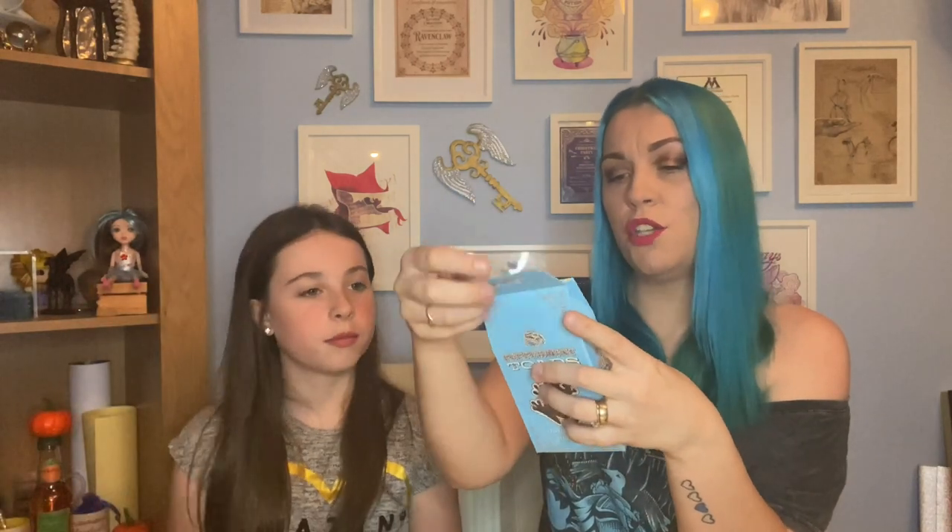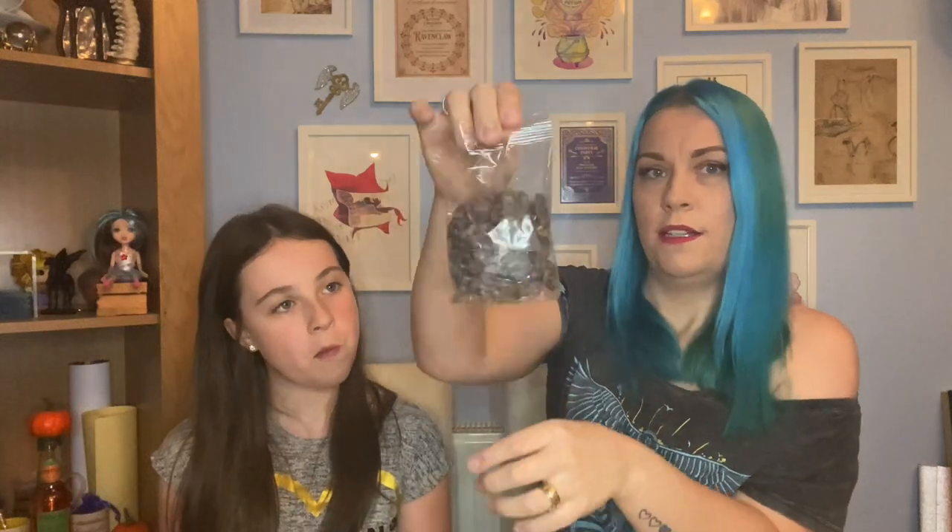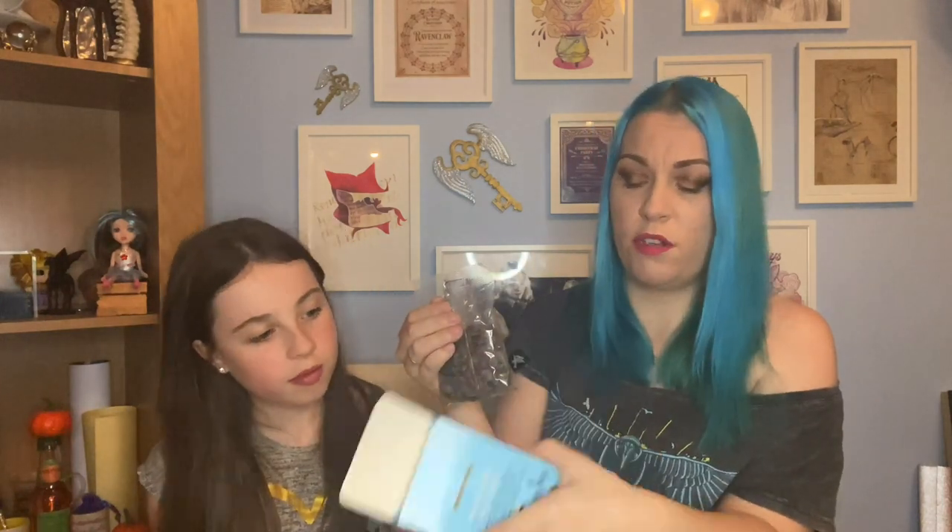Next up: peppermint toads! The packaging is gorgeous — I'm getting really big Beauxbatons vibes from this box because the color is spot on for Beauxbatons. Really really pretty packaging. Inside are dark chocolate mint toads — these were five pounds as well. They're kind of like after eights — that's what these are going to be like. Oh, they're cute!